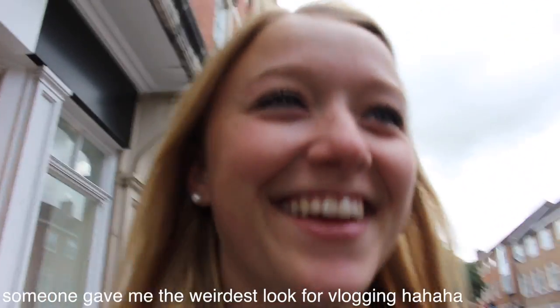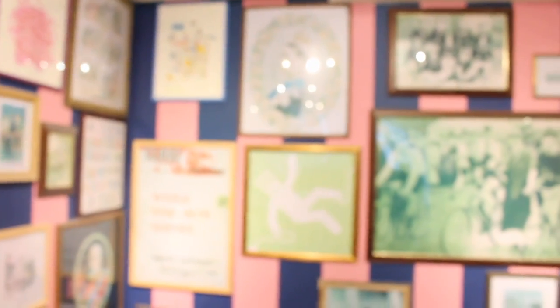We just got some brunch slash lunch and now we are walking around a little shopping area in Canterbury. We're going to go to a candy shop and I also want to go to Cath Kidston and to Jack Wills because those are two well-known British stores. This is like the Abercrombie and Fitch of Britain, I believe. Now we're in Cath Kidston, which everyone told me would be my favorite store, and everything in here is so cute. They have all these cute printed things.